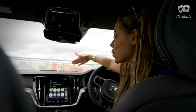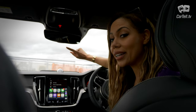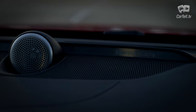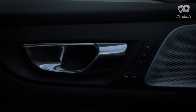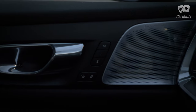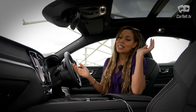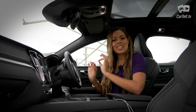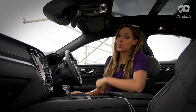I also have to point out the Bowers & Wilkins sound system that comes with this car. It's an optional feature and it's not cheap — it comes with the optional premium pack that also adds a panoramic sunroof and rear window sun curtain, adding a full $5,000 to the price. The sound system is definitely the star of the premium pack — it's better than sound systems in some much more expensive cars.